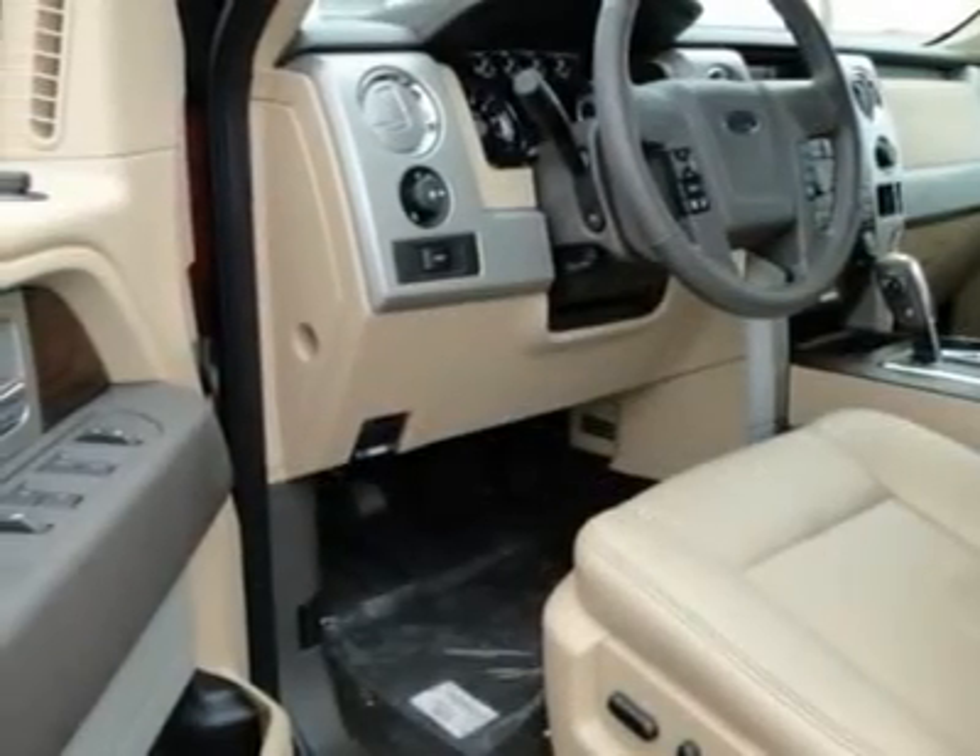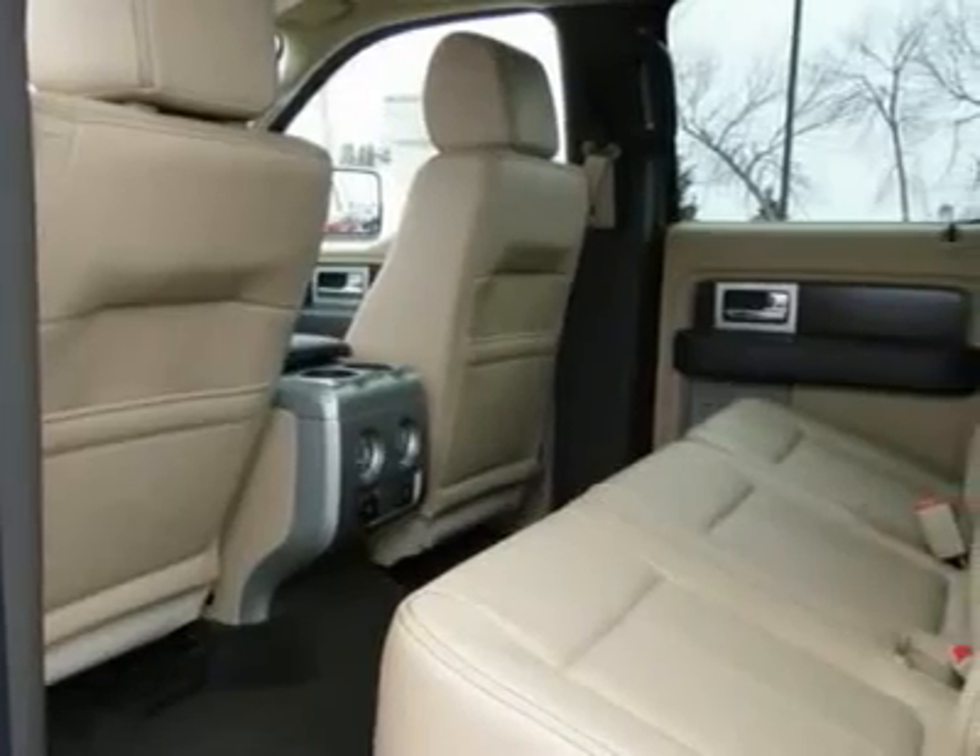AM-FM stereo radio, power windows, security system, power door lock, front reading lamps.